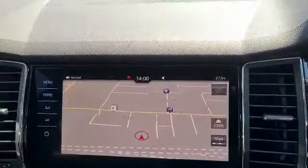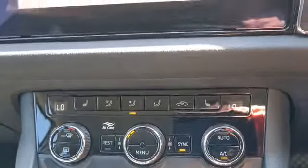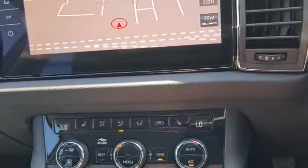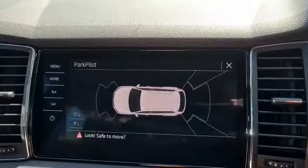Satellite navigation, dual air conditioning with heated seats. This car also comes with front and rear parking sensors.